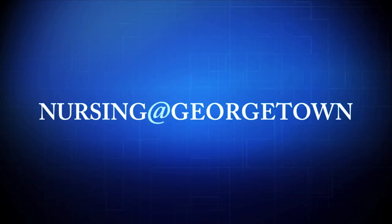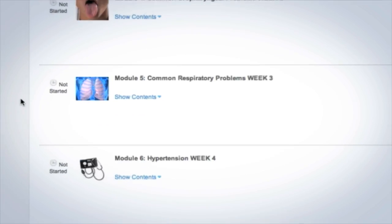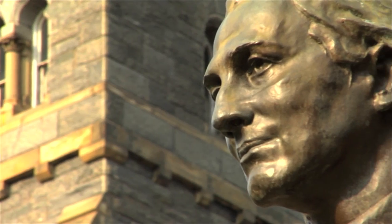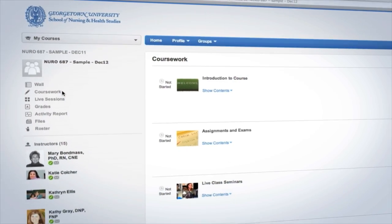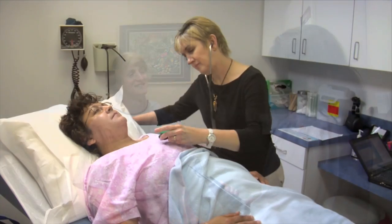Nursing at Georgetown is a collaboration of highly regarded faculty and cutting-edge technology. The program seamlessly merges academic tradition with technology, intimacy, and innovation. This creates a serious, yet flexible path for advancing your career and transforming where you live into a vibrant Masters in Nursing experience.